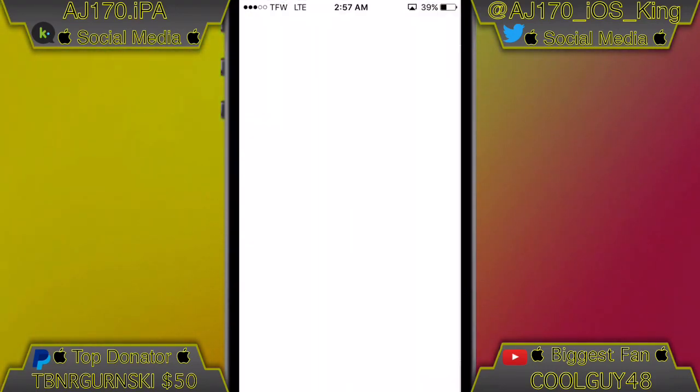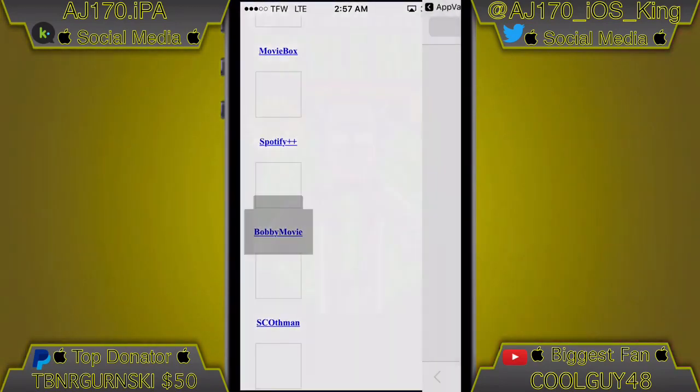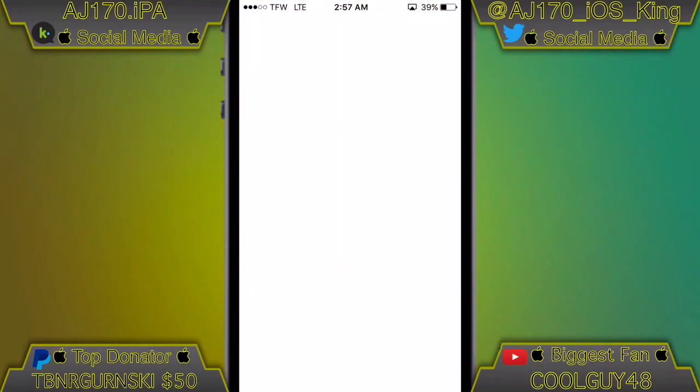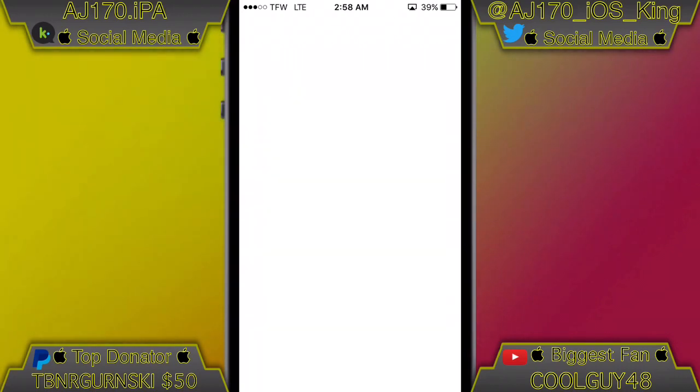I can't believe that Tutu would create a monopoly like this. I'm really shocked that they would do that. They're already making millions of dollars a day and then they just decided to create a monopoly — it's not cool at all. If I go ahead and open up TweakBox, as you can see it doesn't even load. I just get stuck on a white page. This is ridiculous. They've hit a new all-time low.